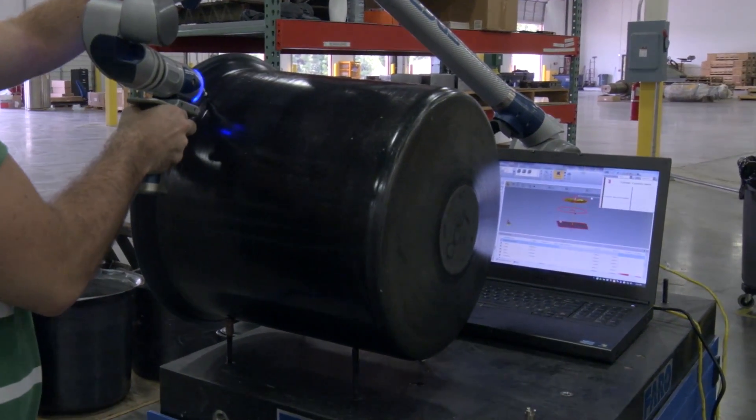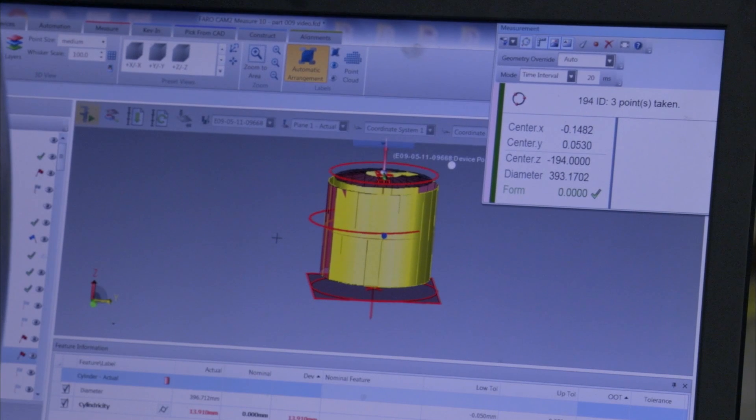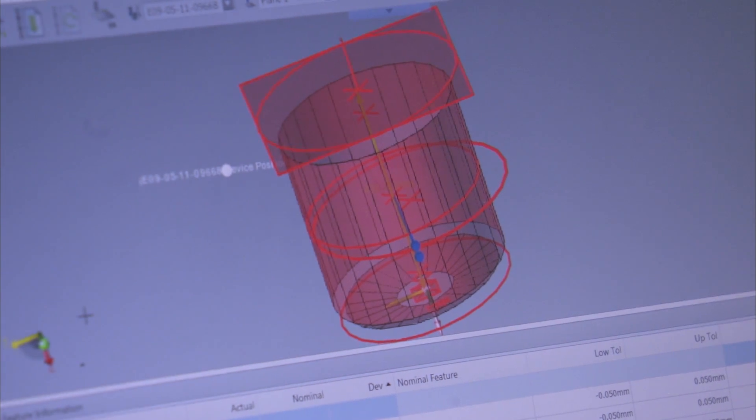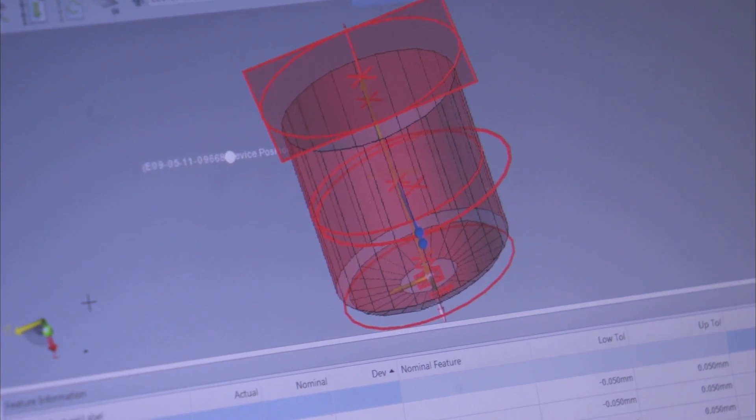Our crucibles are produced to meet the most demanding specifications for density, surface finish, release taper, flatness, parallelism, and precision machined features.